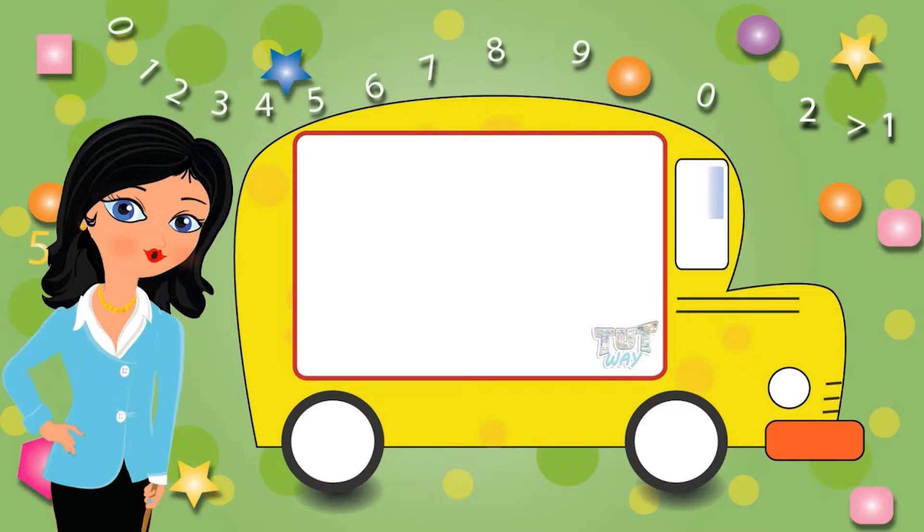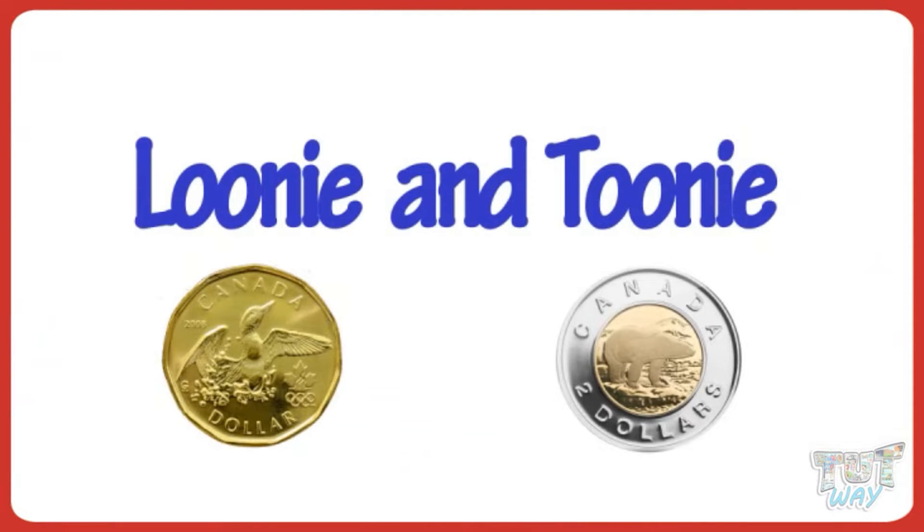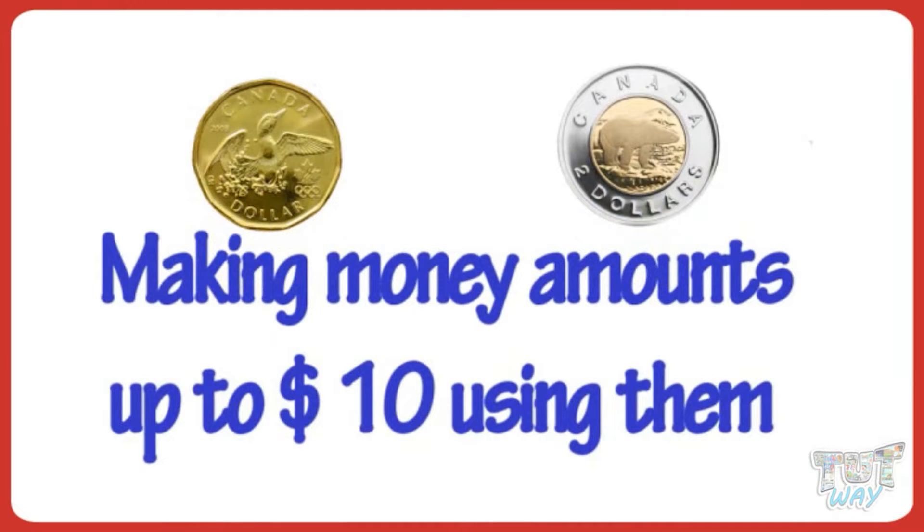Hi kids! Today we will learn about two more coins, loonie and toonie, and making money amounts up to $10 using them. So let's get started.